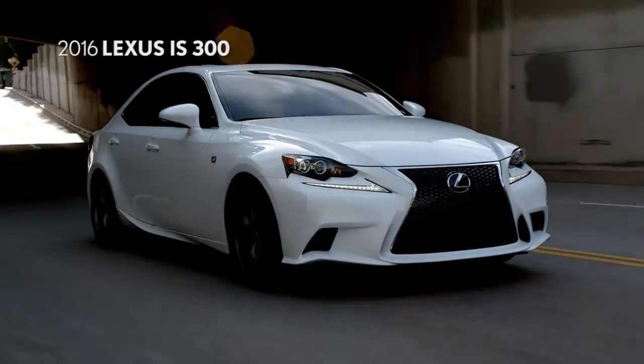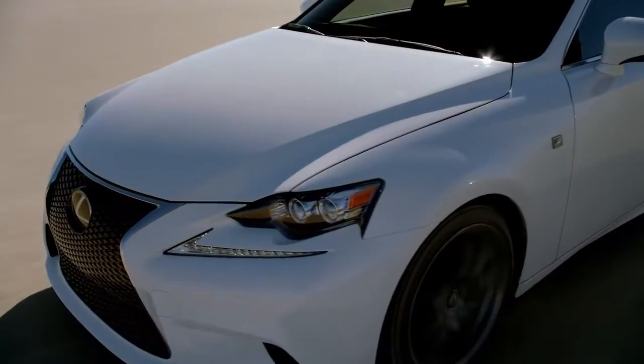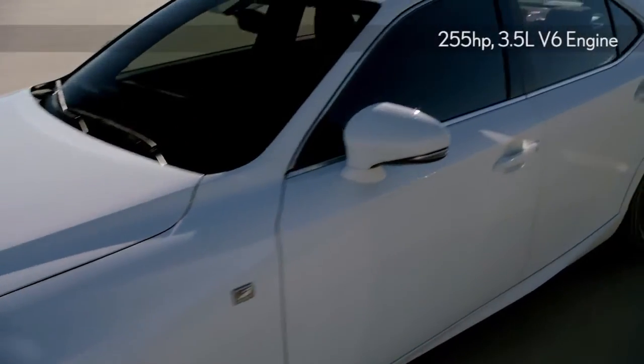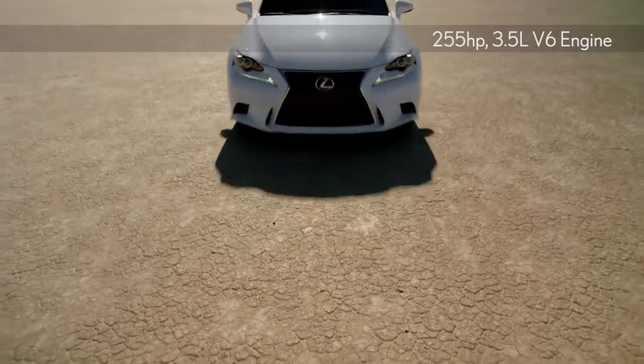The 2016 Lexus IS300 — leave the crowd behind. The exhilaration from a quick-shifting 8-speed automatic transmission and a 3.5-liter, 255-horsepower engine is sure to hold your attention.